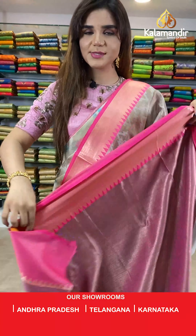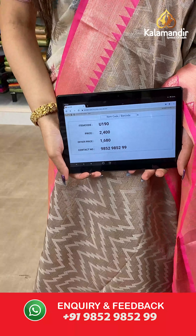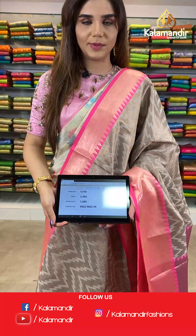The item code is U190, the actual price is ₹2400 and the offer price is ₹1680. To place your order, send us a screenshot on number 9852985299.